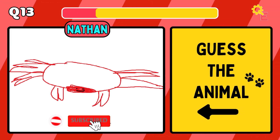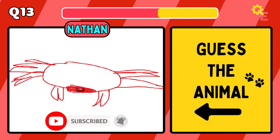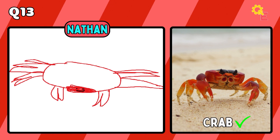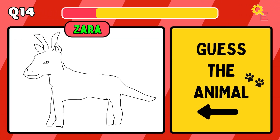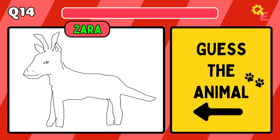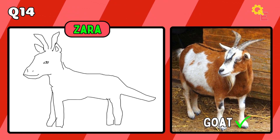The answer is a lizard. For more fun and exciting content, smash that like button and subscribe to the channel for more. I thought that was a dinosaur, but apparently it's a goat.